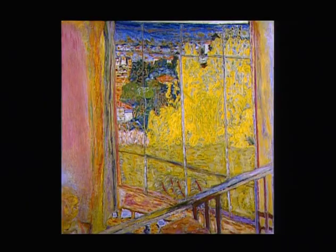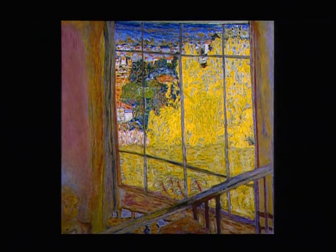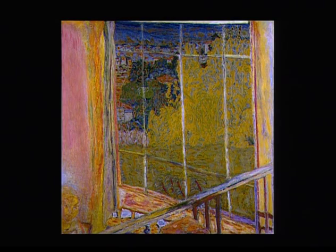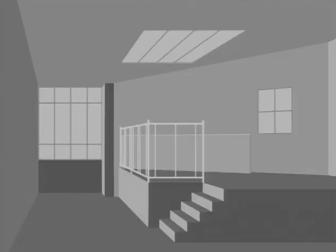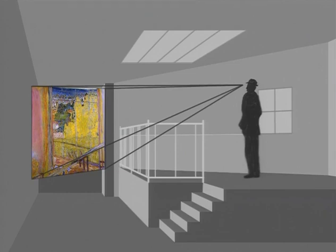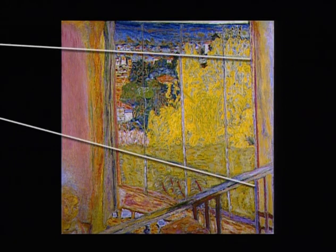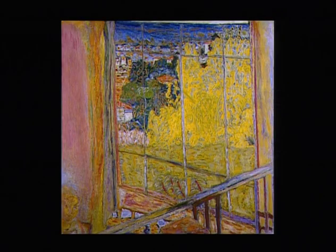Bonnard a donc choisi un moment précis : l'heure entre chien et loup, en février, lorsque la lumière électrique commence à rivaliser avec celle du jour déclinant. La rambarde blanche illustre bien cette frontière : elle reflète d'un côté l'éclairage électrique jaune et de l'autre le bleu du ciel. Un instant plus tôt, l'intérieur aurait été vu en contre-jour ; un instant plus tard, c'est au contraire l'extérieur qui aurait été gagné par la nuit. Malgré l'apparente spontanéité de la facture, le tableau obéit à un système perspectif rigoureux.